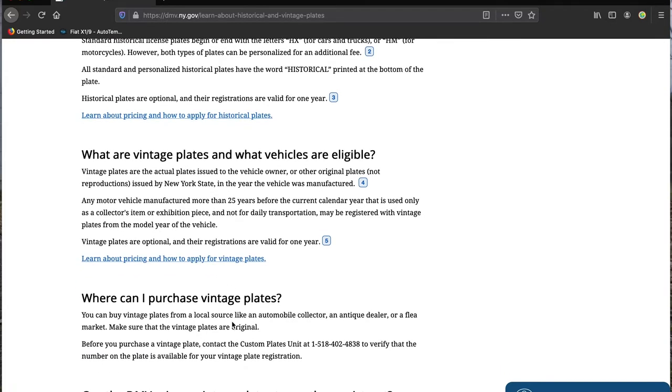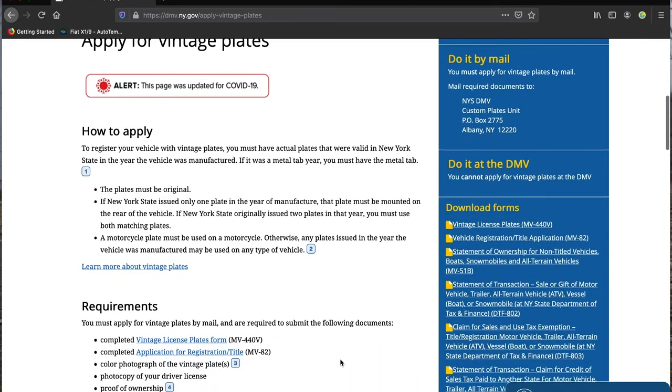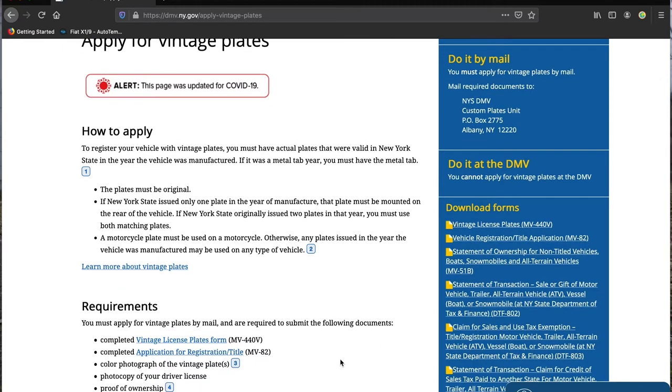Where can I purchase vintage plates? I get them on eBay. To apply for vintage plates, you must have actual plates that were valid in New York State in the year the vehicle was manufactured.